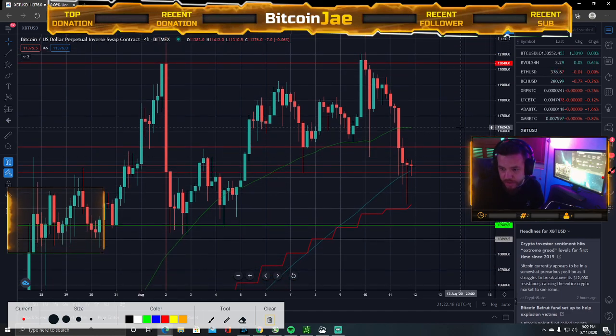Everything's red today, but that's part of it. The whole equities market was red today. The stock market — I don't know if you guys follow the stock market — that was all red today as well.